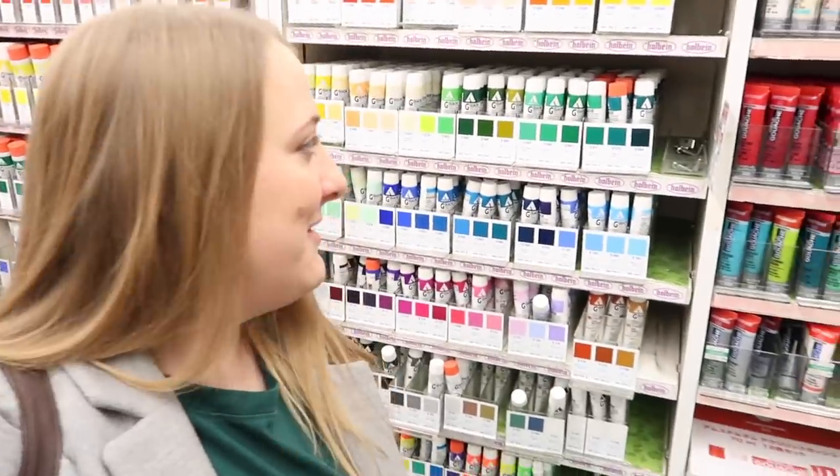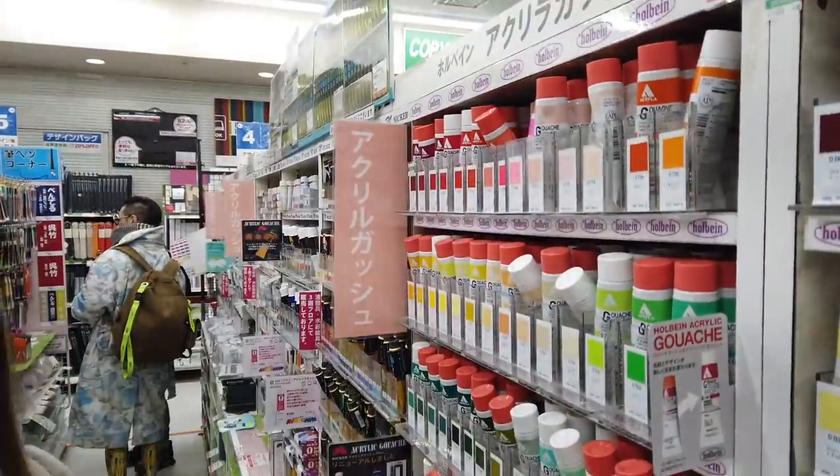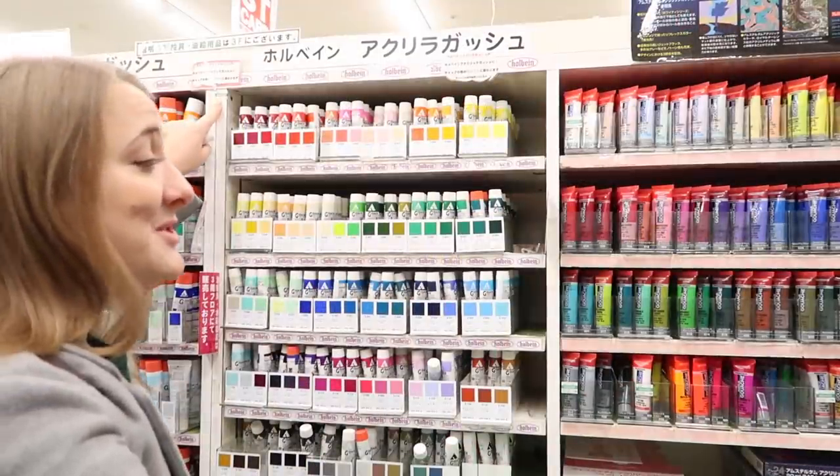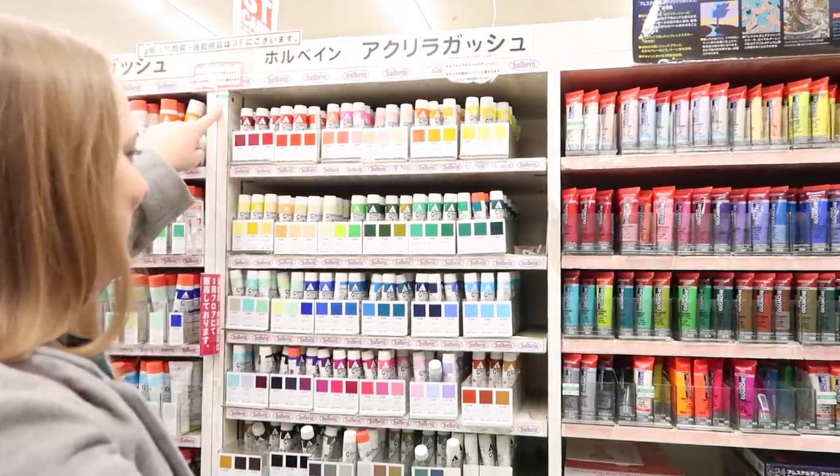This is totally what I've come here for. Oh my gosh, there are the Holbein ones that I can't get where I live, so I'm really excited to get them. Oh my gosh, they're only like $2 — $2.60. That is it!